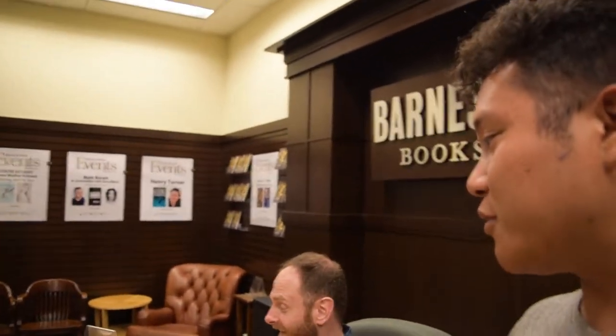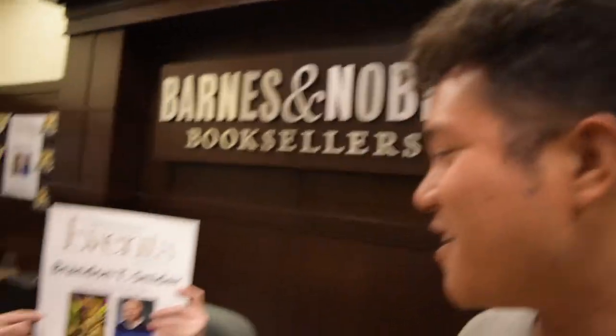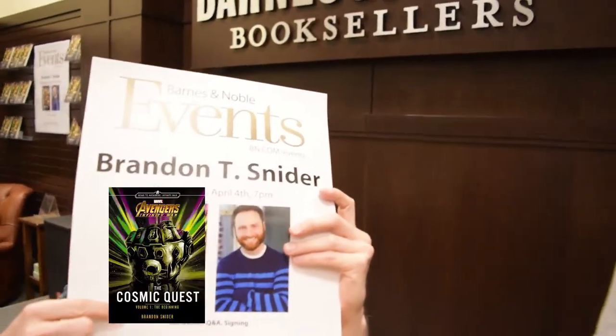Alright everybody, I'm here with Brandon T. Snyder, the author of his brand new book Cosmic Quest — it's an Avengers Infinity War tie-in, right? Yes. And it looks to be pretty exciting. Excited for the movie? Yes, of course. I'm pretty excited — I want to find out what happens. If you could have a superpower, which one would it be?